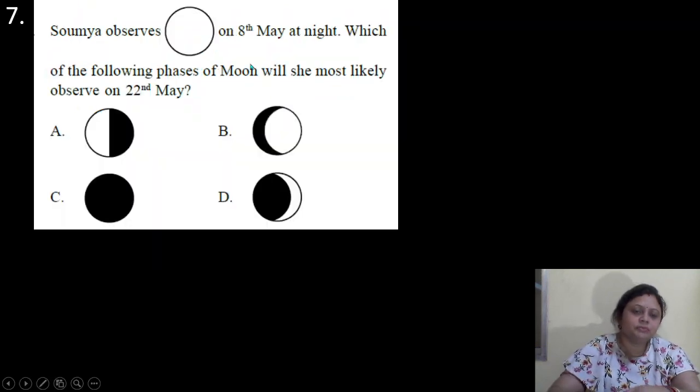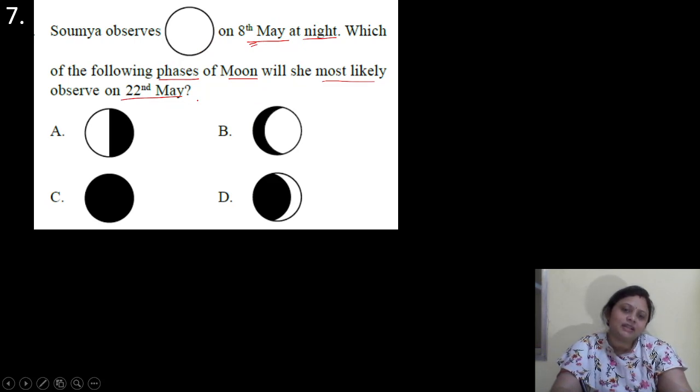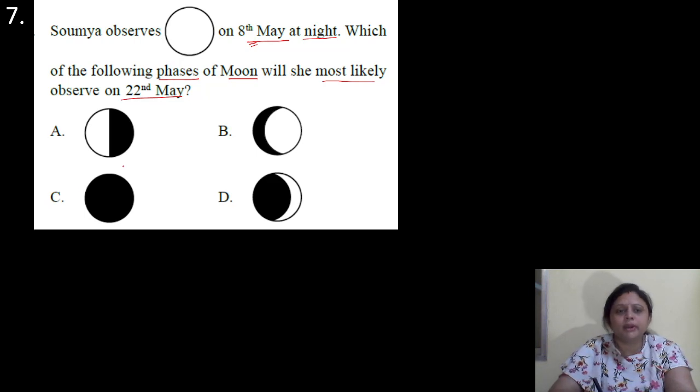Coming to the next question. Somya observes a full moon on 8th May at night. Which phase of the moon will she most likely observe on 22nd May? On 22nd May, that means after two weeks or 14 days. After 14 days, whatever is the phase of the moon will be exactly opposite. So if it is full moon, then after 14 days it will be new moon. So correct answer is option C — that is the new moon.